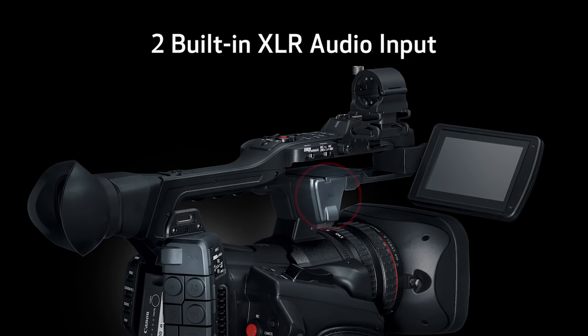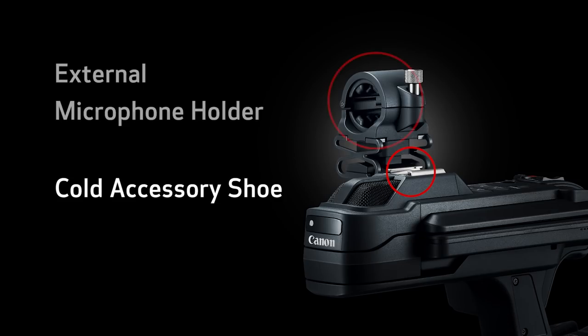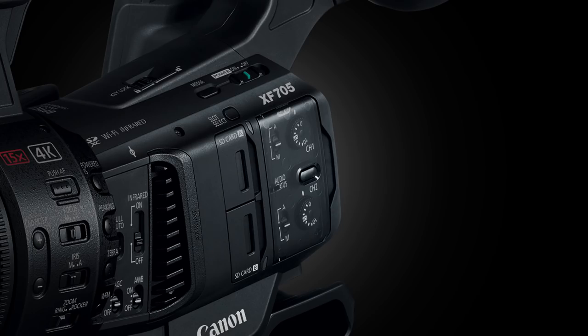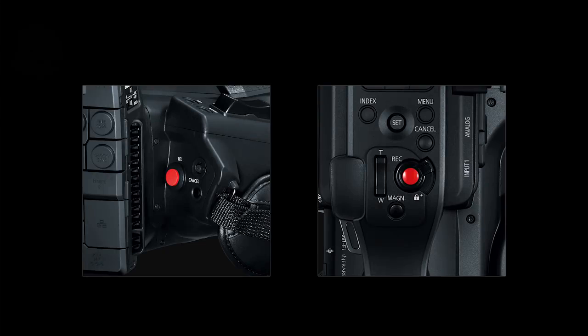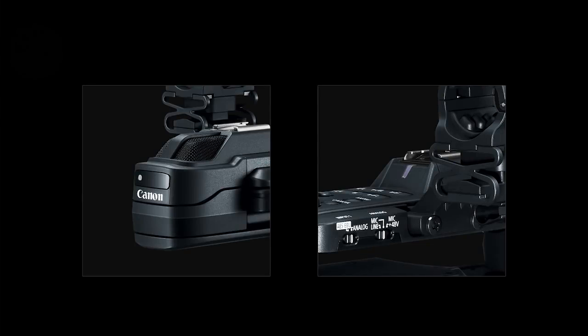The XF705 is extremely useful in fields that demand mobility. It features two built-in XLR audio input terminals with phantom power, a cold accessory shoe, an external microphone holder, manual audio level control, a zoom control, a record start/stop button, an infrared light, and a tally lamp.